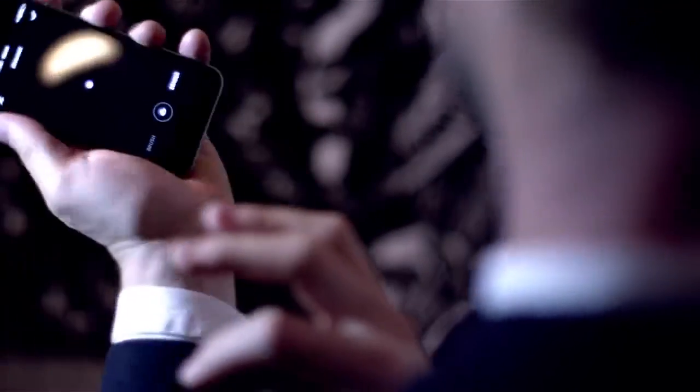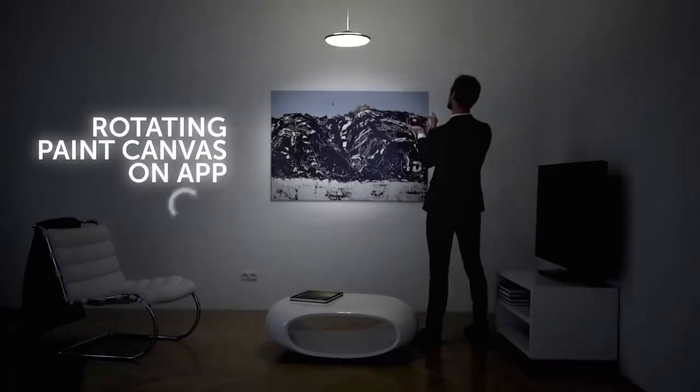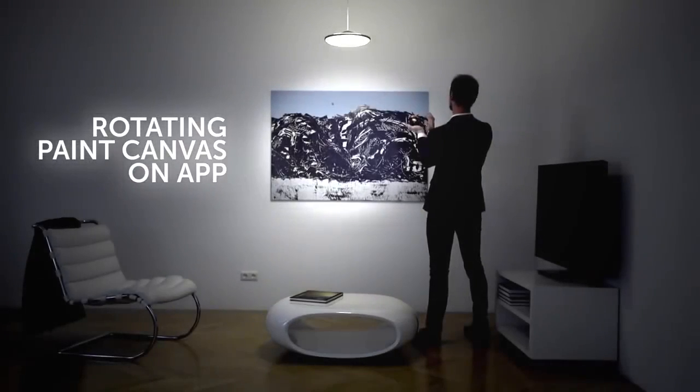You don't have to worry about the position of your phone as the app rotates with your movements. The light painted on your phone is always aligned with your lamp. Simply paint and enjoy.